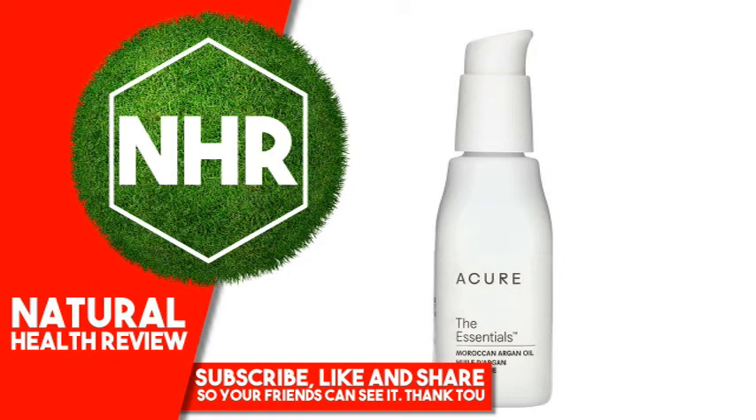Other Ingredients: Argania Spinosa (Argan) Kernel Oil, Organic Ingredient. Warnings: For external use only. Avoid contact with eyes. If any adverse reaction occurs, stop use and contact your physician.